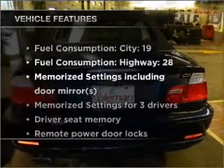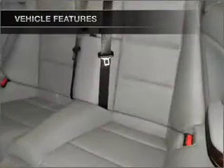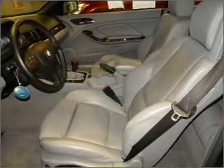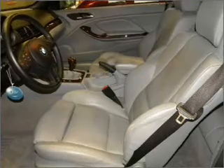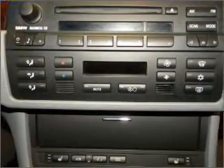And with these notable features, you won't want to miss out on the opportunity to own this amazing vehicle: air conditioning, power door locks, power windows, power steering, cruise control, power mirrors, an alarm system, and an AM-FM stereo with a CD player. Call today to schedule a test drive.